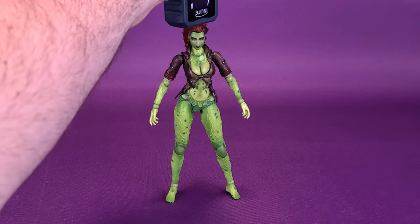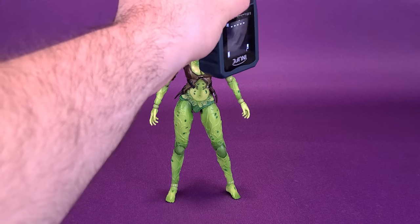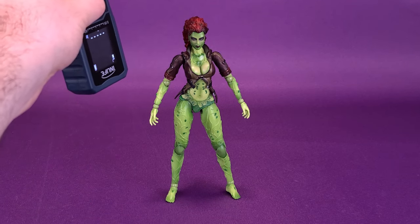Before we get a closer look at Poison Ivy from the Play Arts Kai Arkham City line, the first thing we're going to want to do is figure out how tall the figure stands. Long-time viewers will know that I already reviewed this figure several years ago.